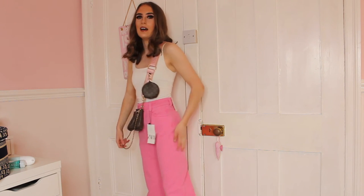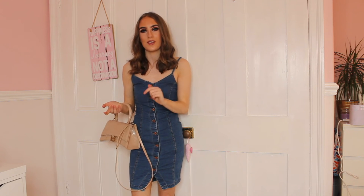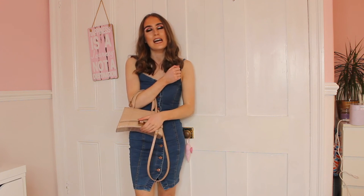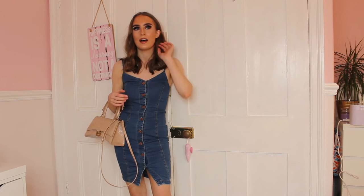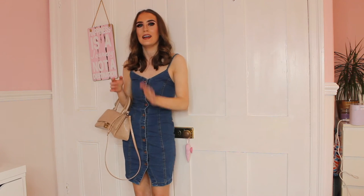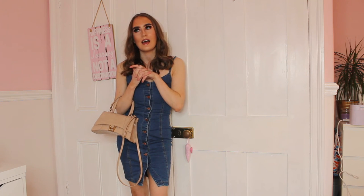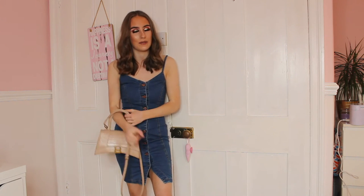Next outfit: I have this absolutely stunning gorgeous denim dress. I've had it for a few years and it never goes out of style — I wear it every spring and summertime. It's not too dressy and not too casual, just kind of in the middle, and you can dress it up or down. I've paired it with my Balenciaga handbag. This dress is from YouLook — I love all the rose gold detailing and the cut-out details. It really shows off my figure and it's a size 6. I'd rate it a 9 out of 10.